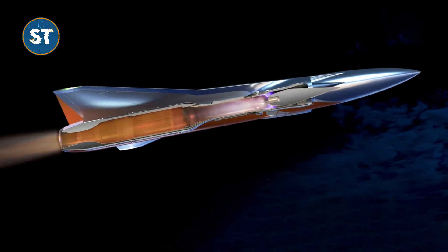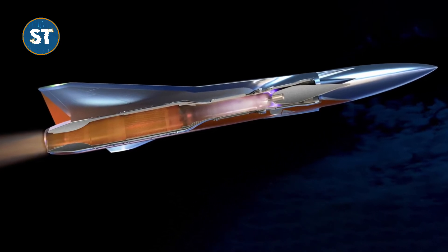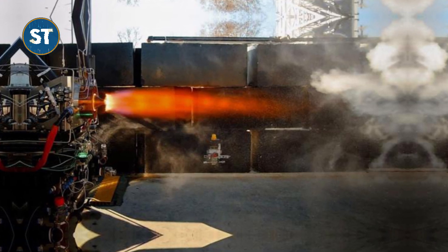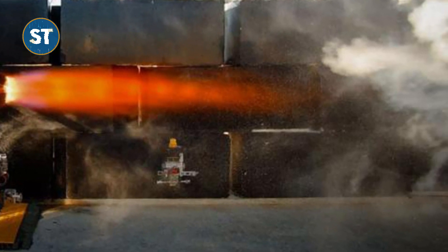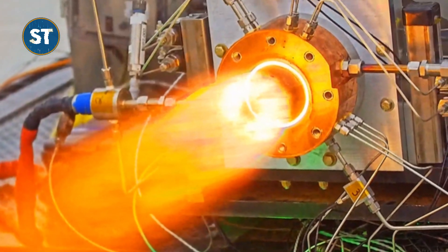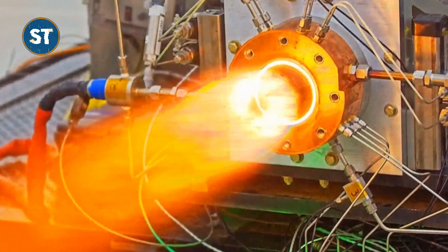A ramjet engine is a type of jet engine that relies on the forward motion of the aircraft to compress the incoming air, creating a hot, high-pressure environment for combustion. Unlike traditional jet engines, ramjets do not require rotating compressors or turbines, thus eliminating the need for complex and easily damaged fans like those found in conventional jet engines.